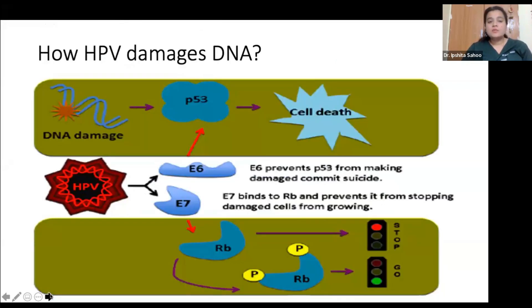How does HPV actually damage the DNA? HPV has two virulent proteins, E6 and E7. The E6 protein binds to the tumor suppressor gene P53 and inhibits it, thereby inhibiting cell apoptosis, allowing cells with DNA damage to keep proliferating. Similarly, E7 binds to the retinoblastoma (RB) gene, inhibiting it, which leads to inhibition of cell apoptosis and proliferation of cancerous cells.